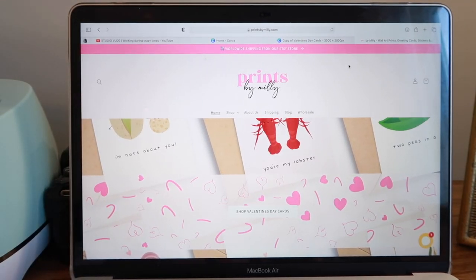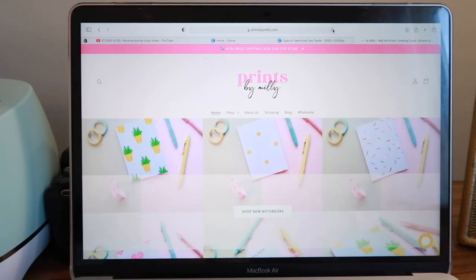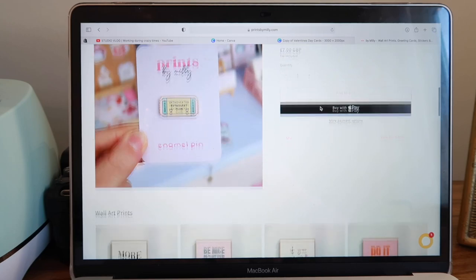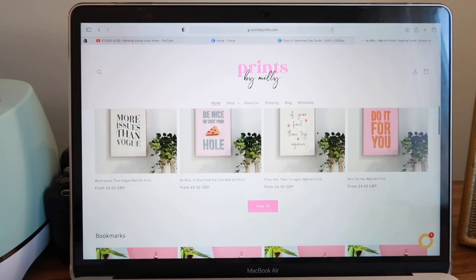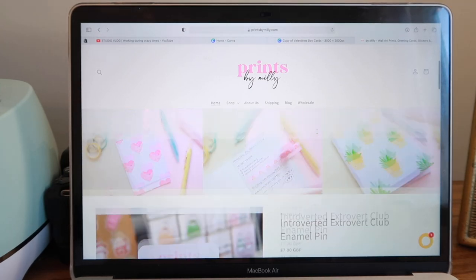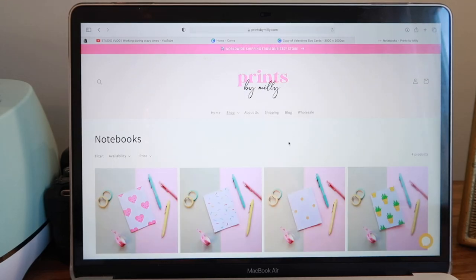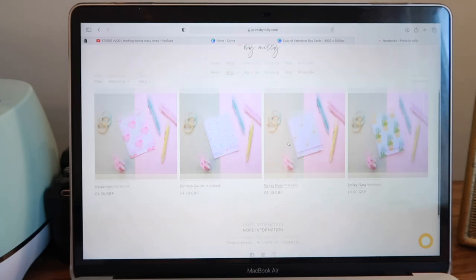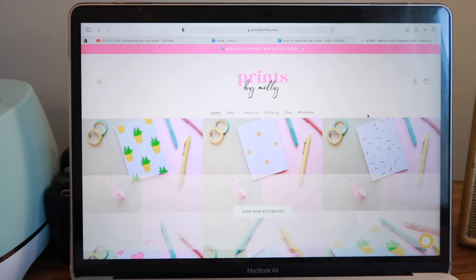I've just updated it, so I'm going to refresh and you'll see the before and after — this is the before with the Valentine's Day banner. And there we go, we've got the new notebook one here. I think that looks really cute. If you scroll down there are all the different sections like prints, bookmarks, pins and things. Now that's the first thing you see when you go to my website, so if people click 'shop new notebooks' they're all readily accessible. I'm really happy with how that looks.